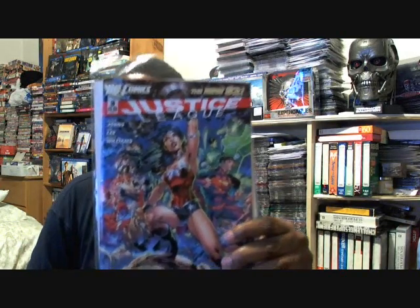The first one is Justice League. This is part of DC Comics' New 52, when they revamped all their titles and stuff. This is Justice League issue number three. As you can see from the cover, it has Wonder Woman on it.